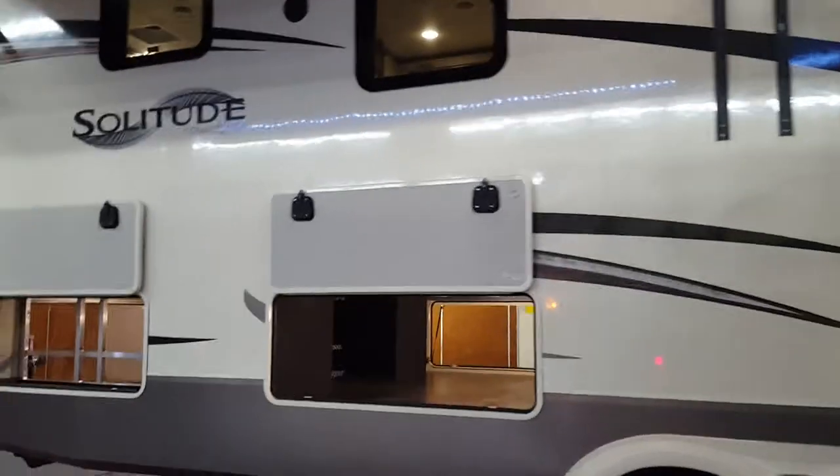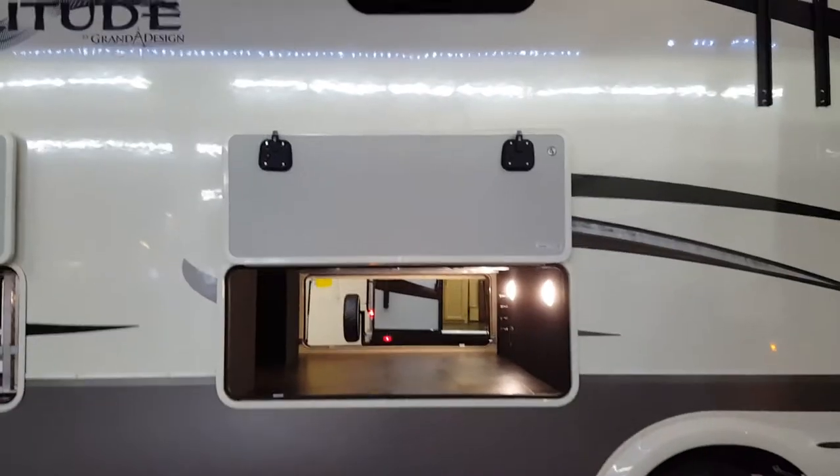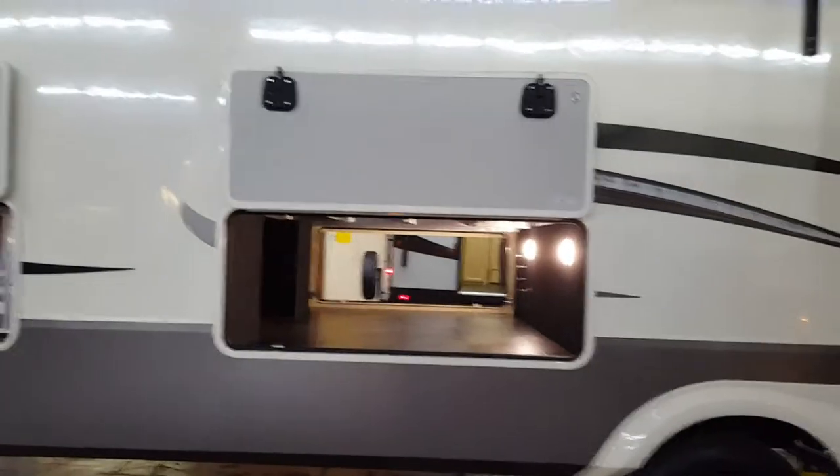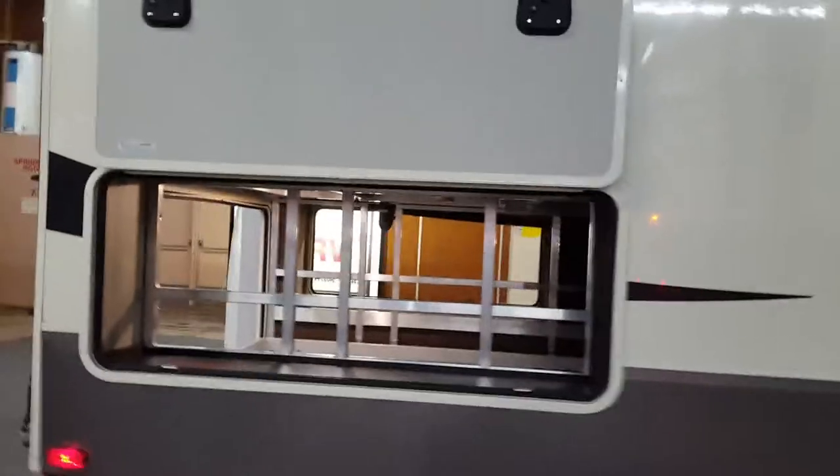There are bedrooms in the back of this one. It's a raised bedroom, which gives these great big huge compartments for storage. It's got this big tray that pulls out.